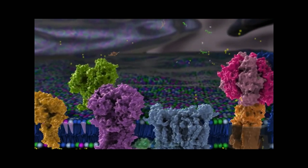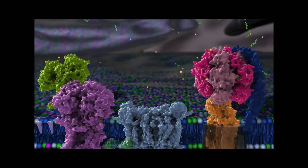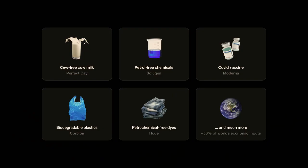Now if we can design these proteins, we can have them produce virtually anything around us. This could be medicines, foods, biodegradable plastics, or the dye in your blue jeans.